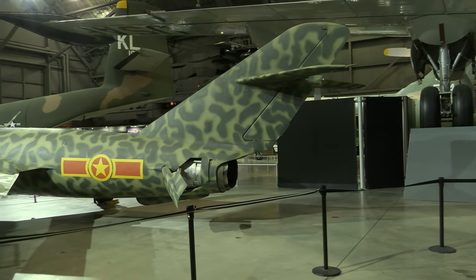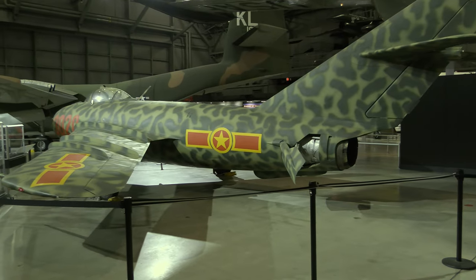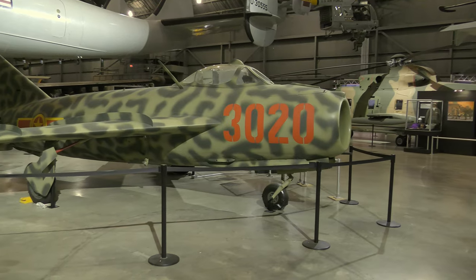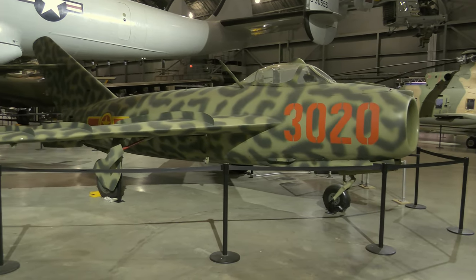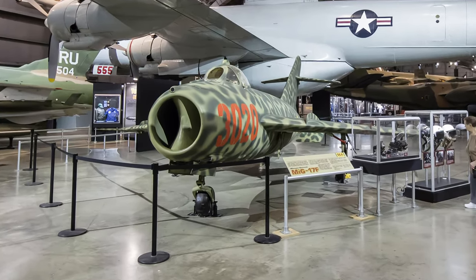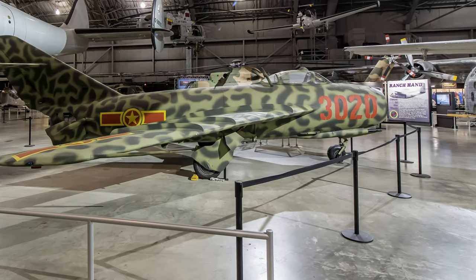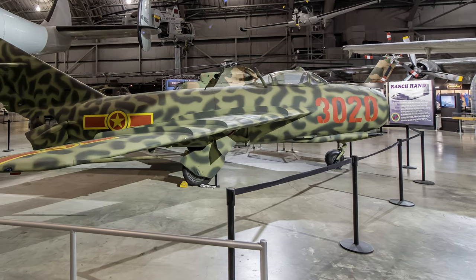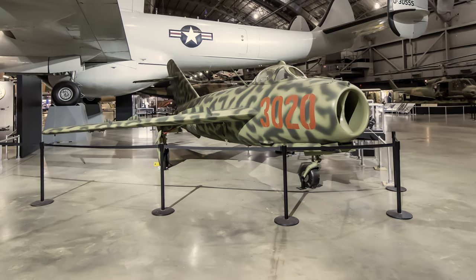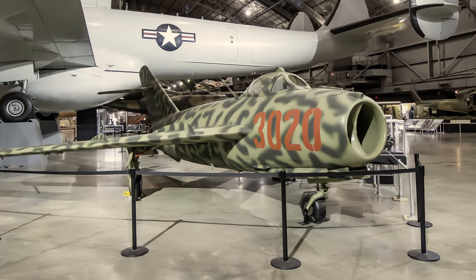Although similar in appearance to the MiG-15, the MiG-17 had more sharply swept wings, a longer fuselage, an afterburner, and better speed and handling characteristics. Its NATO codename was Fresco, and it flew against U.S. aircraft in Southeast Asia. The North Vietnamese flew Chinese-built MiG-17s. U.S. Air Force fighter pilots used their considerable speed advantage to shoot down the more maneuverable MiG-17, downing 61 by February 1968. The aircraft on display was presented to the museum by the Egyptian Air Force in 1986 as a symbol of friendship and cooperation between the two nations.